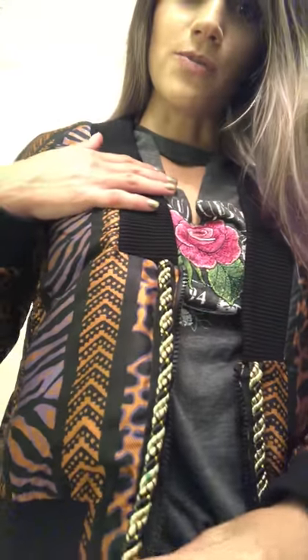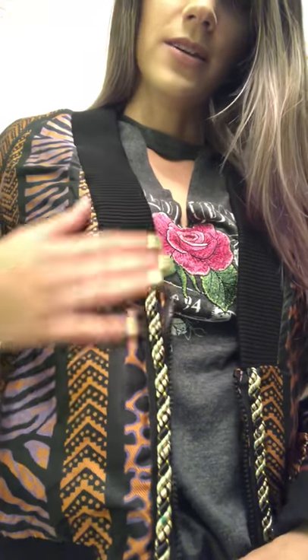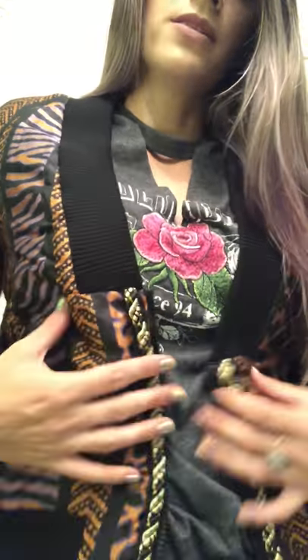Hey everyone, I just wanted to do another little vid about this jacket — it's from a shop in Boleto called Castaway Love and I'm absolutely obsessing over it. I just want to come close for the detail: it's got this beautiful rope detail, it's like a bomber, it's got silk and it's beautifully lined on the inside.